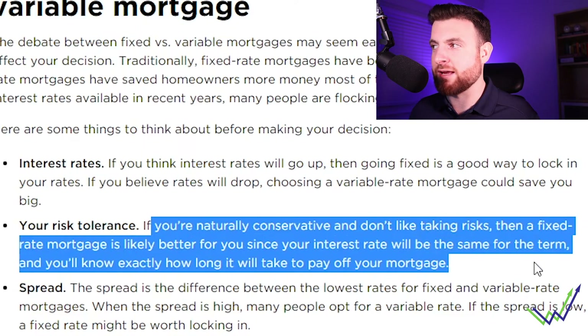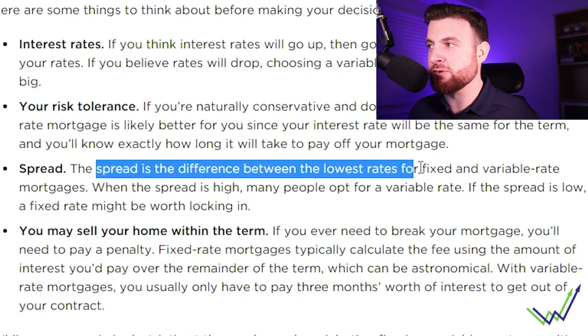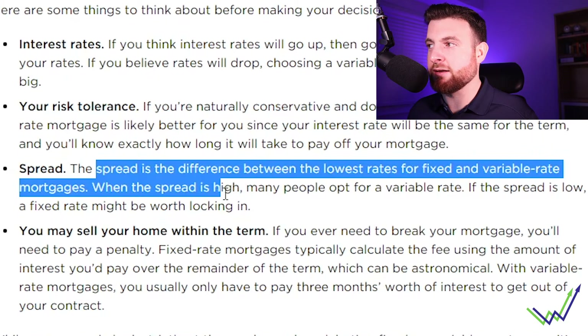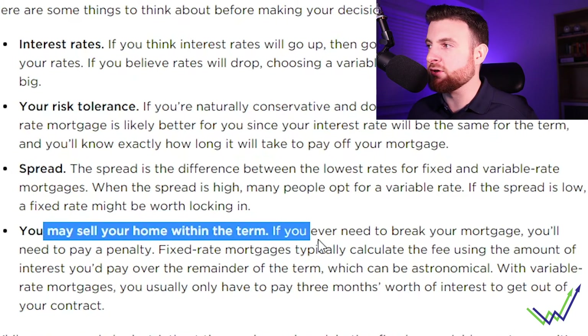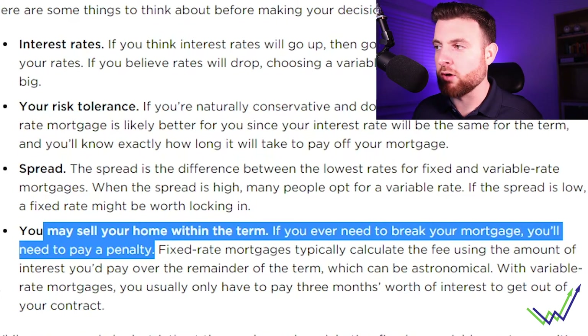Second, risk tolerance: if you're naturally conservative and don't like taking risks, a fixed rate mortgage is likely better since your interest rate will be the same. Third, the spread: this is the difference between the lowest rates for fixed and variable mortgages. When the spread is high, many people opt for variable; when the spread is low, fixed might be worth locking in. Fourth, if you're selling your home within the term, breaking your mortgage on a fixed rate may come with penalties, so make sure you do your research.